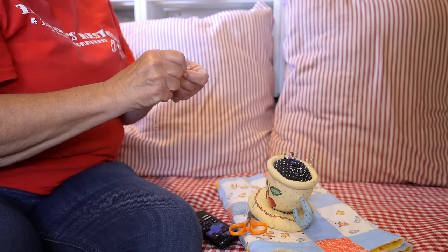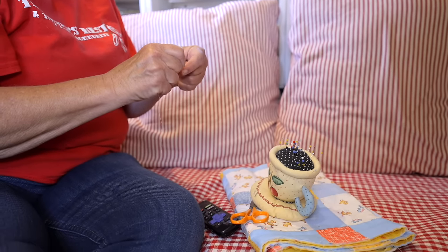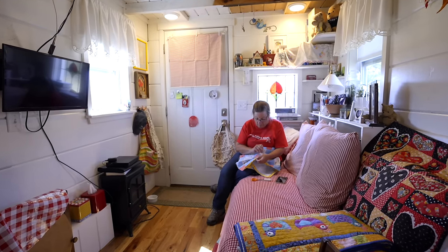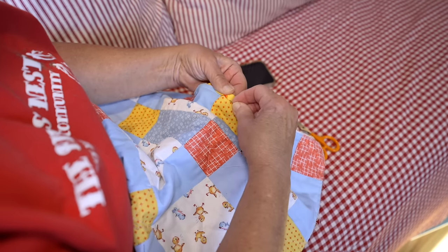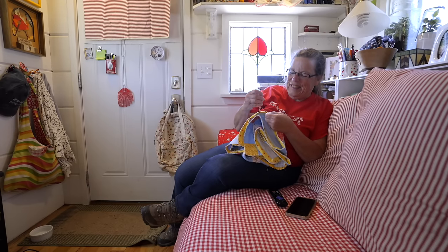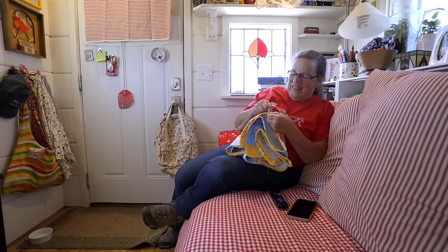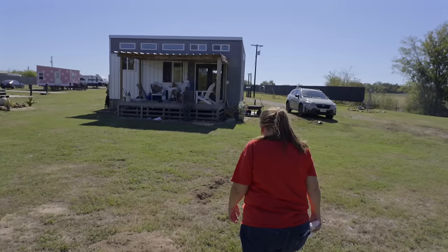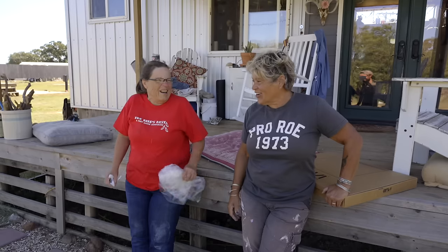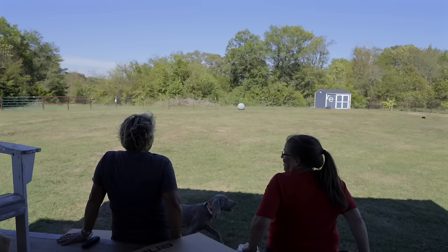I'll be 65 in April. I taught school for 30 years. I've been retired more than 10 years — about 11 years now. A lot of people aren't able to retire that early, but I worked straight through. I didn't take any time off when my son was born because I had to support him and me. So I was able to retire relatively young, and I did.